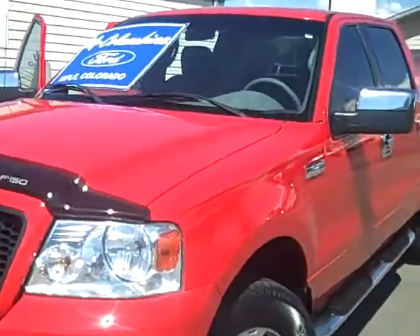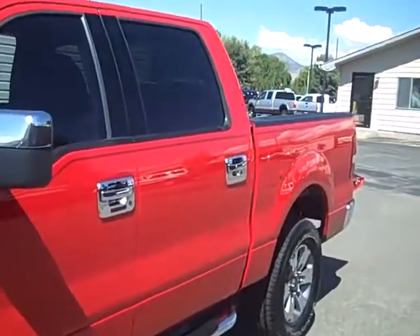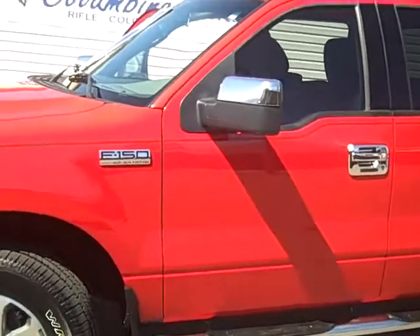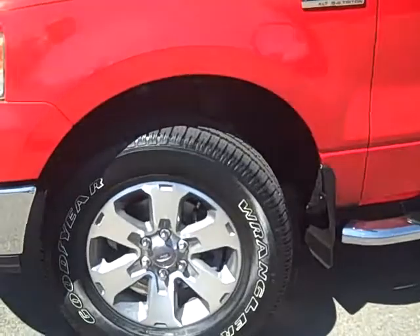We're going to walk around and look at some of the nice features of this truck, and for a full list of equipment and lots of still photos, if you're not on our website, please go to ColumbineFord.com and look up stock number 1384A.